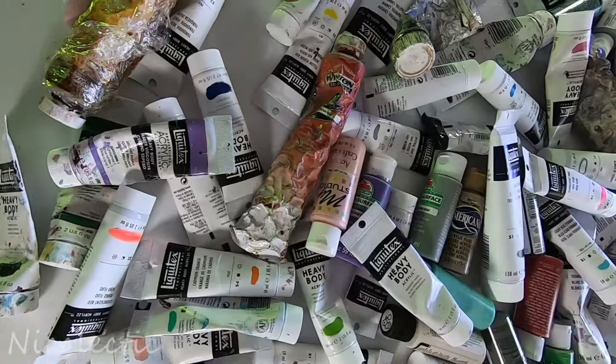First things first, I'm a painter. I wanted to jump in and see how many brands and what kind of selection was offered in the painting realm — this is oils, acrylics, and watercolors.